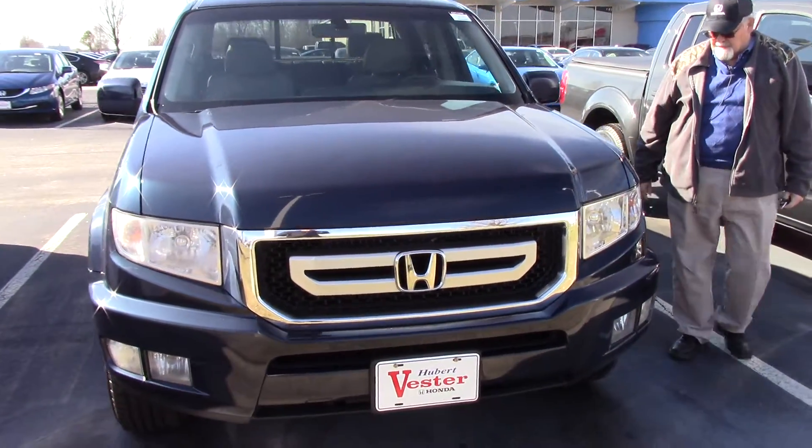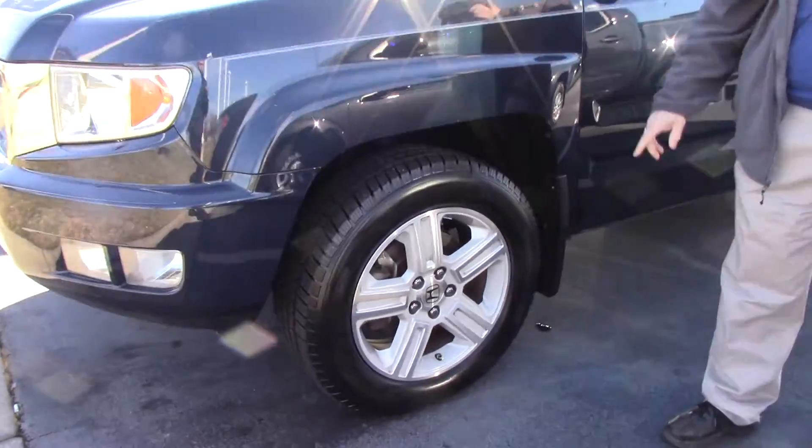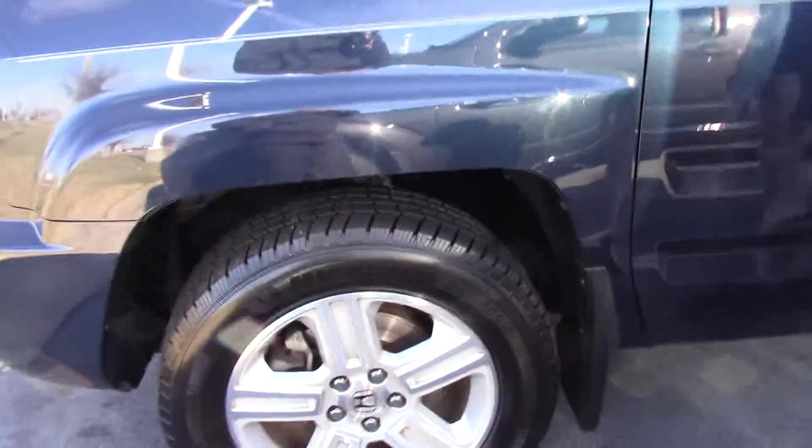It has brand new Mission tires. The tires don't even have 2,000 miles on them. Alloy wheels. We have nitrogen in the tires.